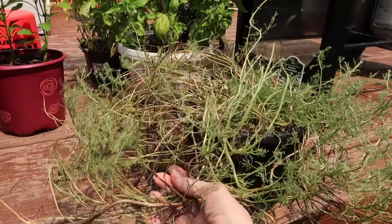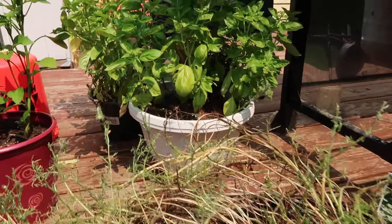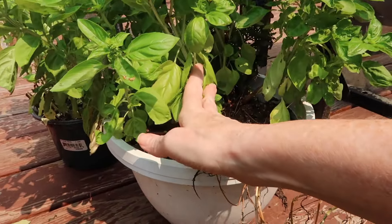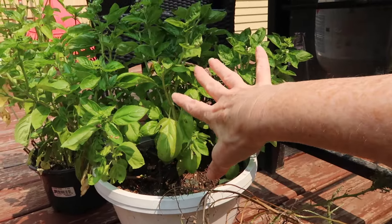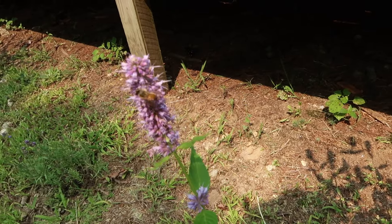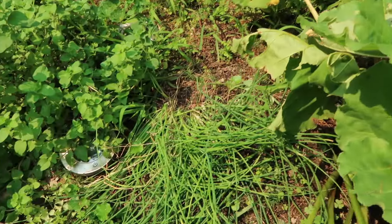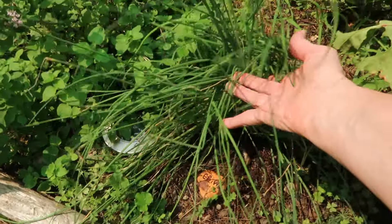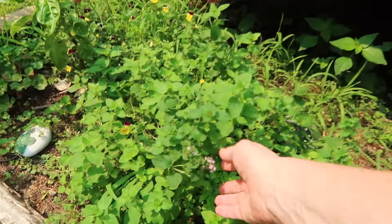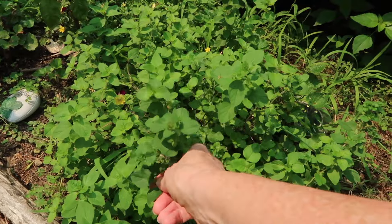This basil is just amazing because all of this came from one plant. I think that's actually a honeybee. My chive is also crazy — I need to use it. And it's time to be drying the oregano.